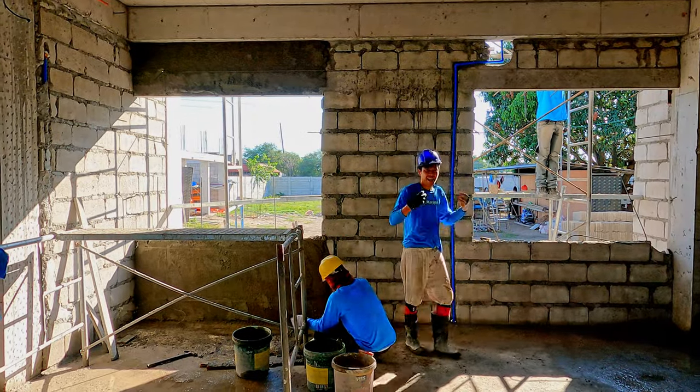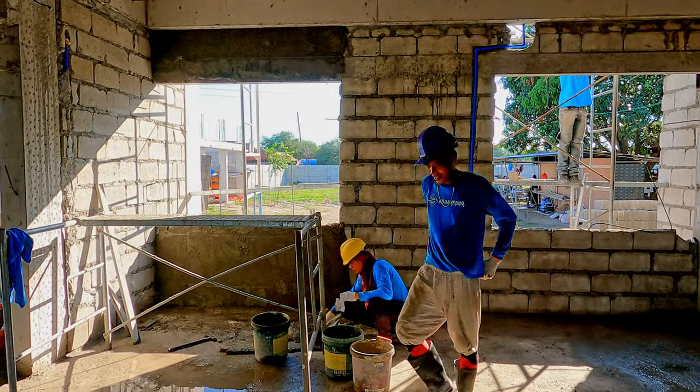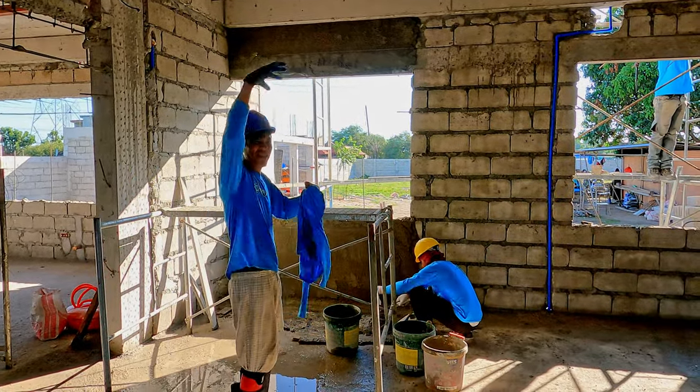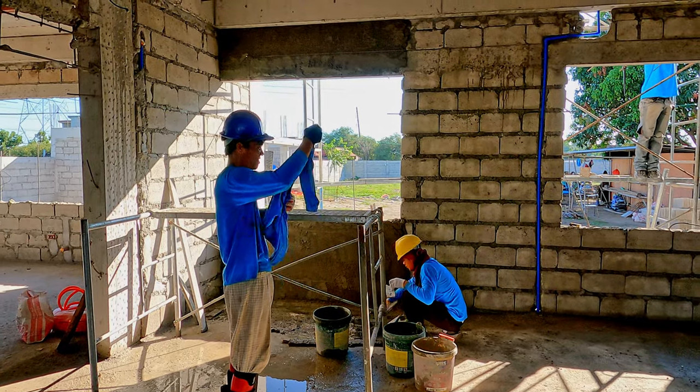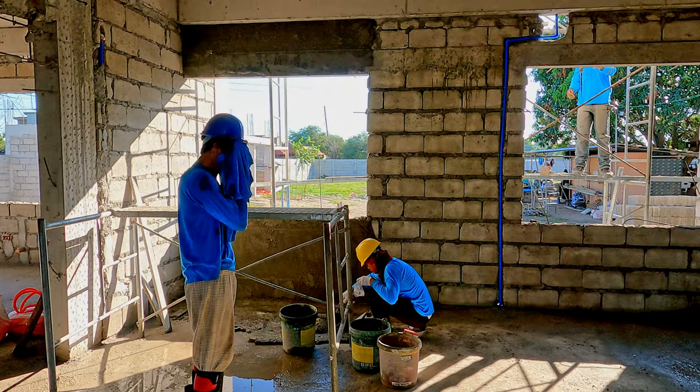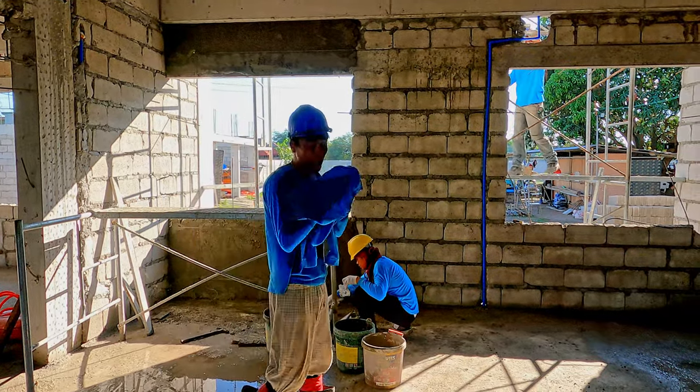Let's see if we can film anything without Marvin shouting at me. The answer is no, we cannot. So here in the dining room, Marvin and Jeff are working on plastering the front wall.